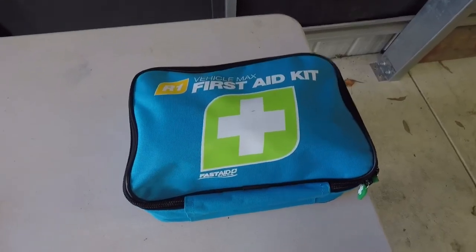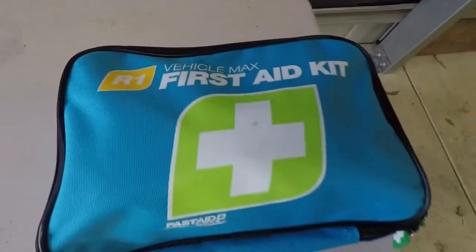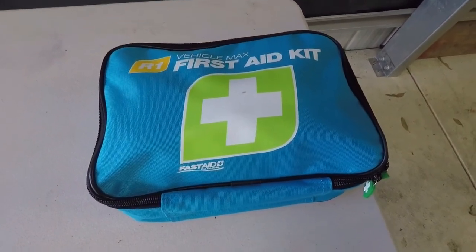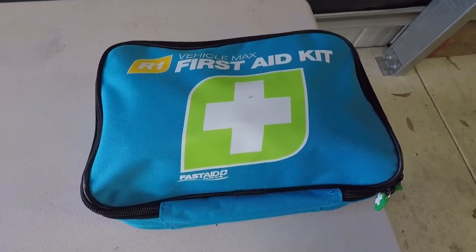Number 2 — first aid kit. This is a very good one, it's an R1 — the proper vehicle first aid kit. If you've got a first aid kit, obviously you need to know how to use it. Make sure that everything inside is in date, and hopefully you never need to use it.